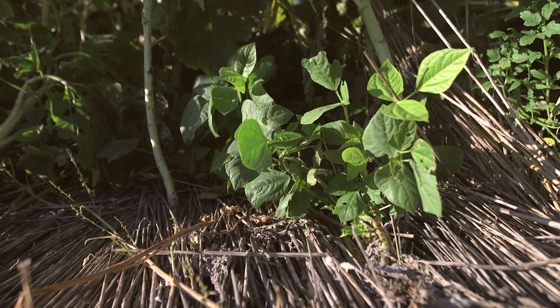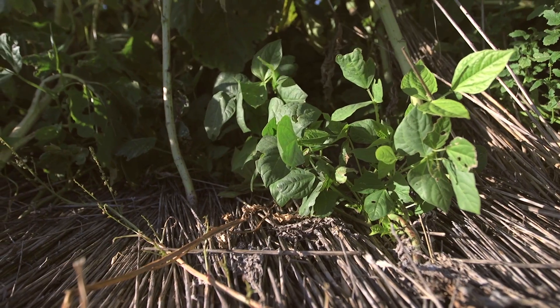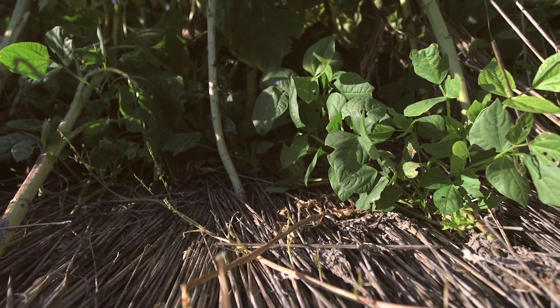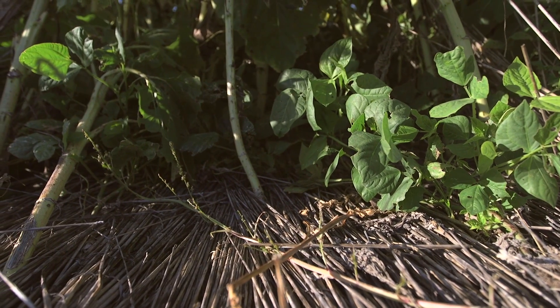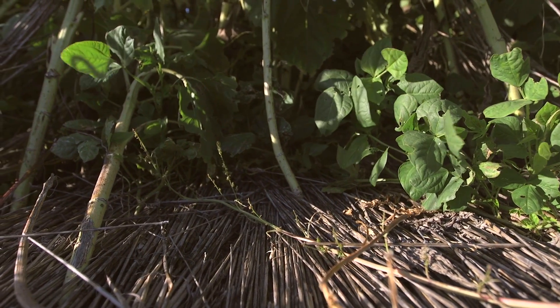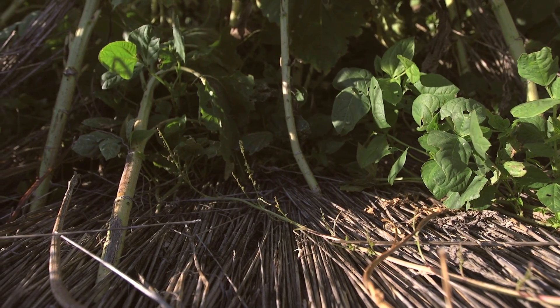When it rains, the water is going to run right down those earthworm burrows. So I can take a big rain on this field and it's all going to go into the soil. The residue is going to slow the rain down, and then when the water gets below the residue it's going to find these earthworm channels and just go straight into the soil. It's really good at helping the infiltration rates.